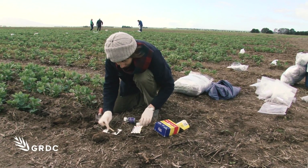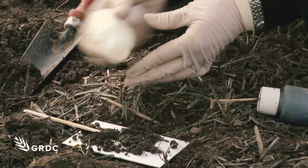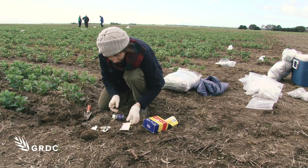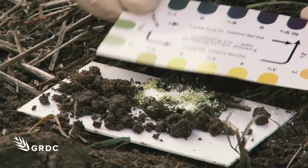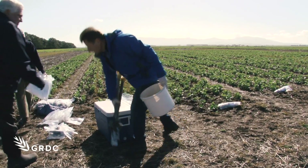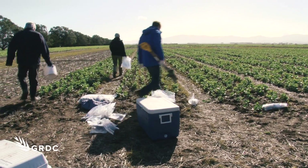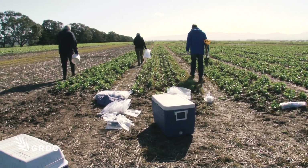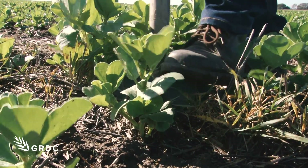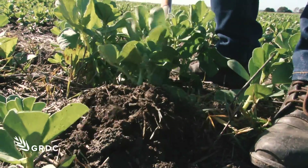Grain growers with very acid soils face a real challenge growing bean and pea crops. However, new strains of Rhizobia bacteria which can tolerate acid soil conditions are showing real promise. Inoculation of beans and peas is strongly recommended on acid soils in southern Australia to build the necessary background levels of symbiotic bacteria to promote soil nitrogen fixation and root nodulation. These are soils that have a pH of less than 6.